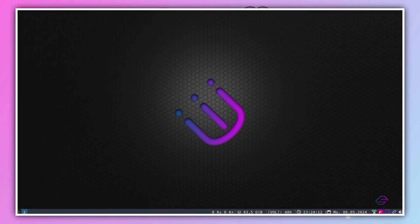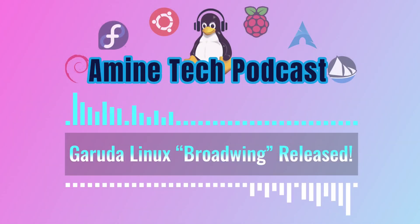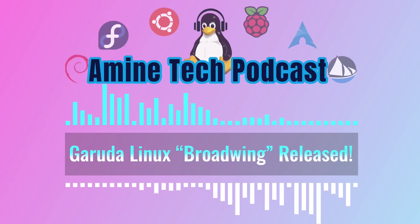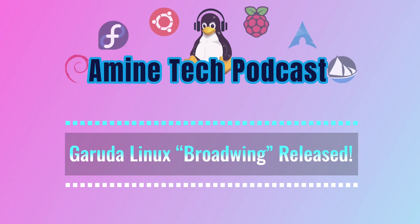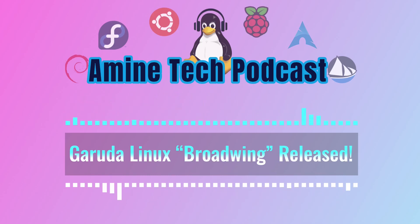Now let's talk about i3, the classic tiling window manager loved for its efficiency and minimalism. This update brings a cool visual enhancement with the addition of Font Awesome — a vast library of icons to enhance the look of applications and interfaces. They've also squashed some annoying bugs related to CPU temperature display, font sizes, and Dunst notifications.